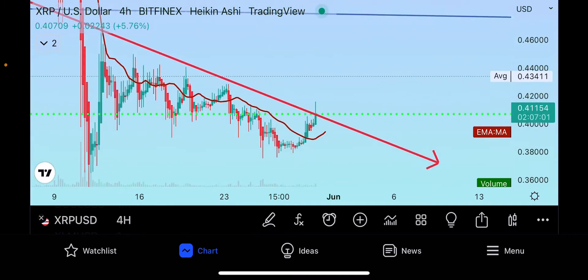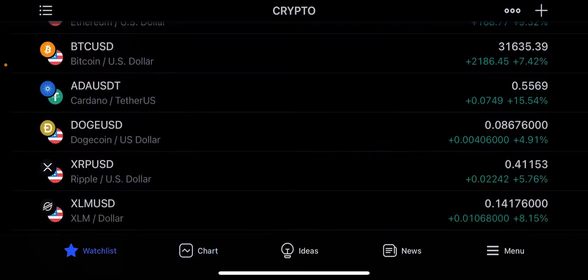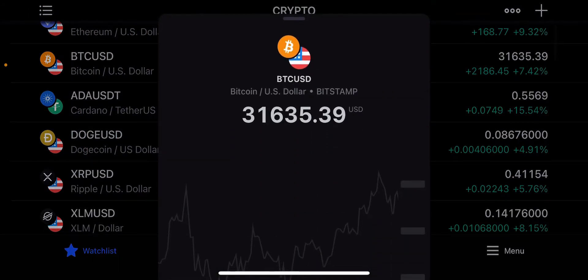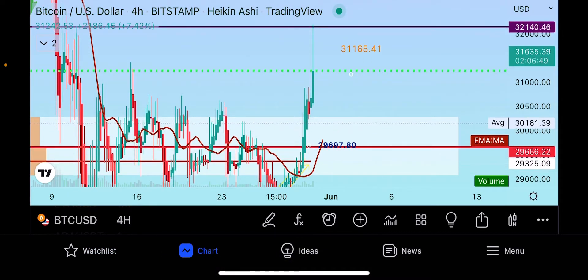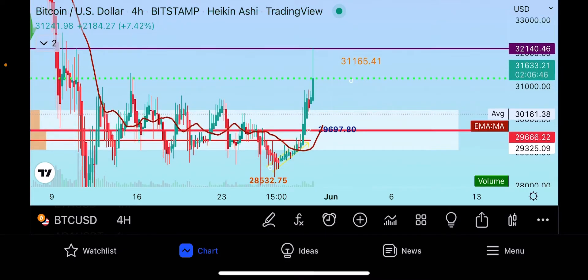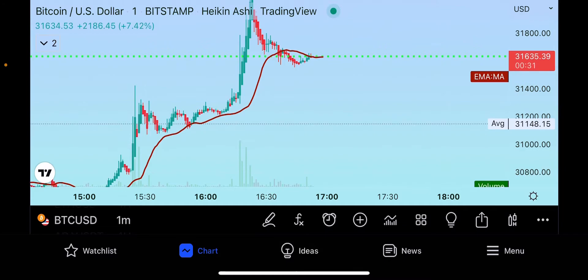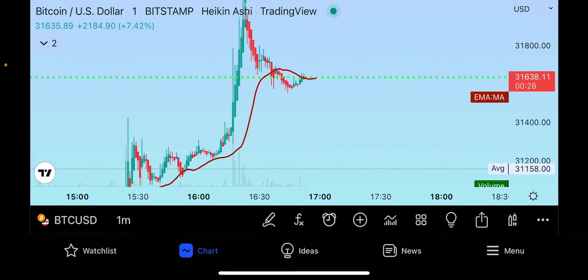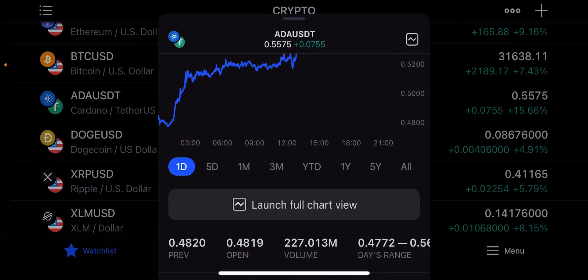I don't know where the 200-day moving average is — it seems to be hidden right now. Checking the Bitcoin chart as well, it looks like somehow my 200-day and my 50-day moving averages got deleted. When we park we're going to have to fix that and get that back in order. Like, subscribe, and share — we've got a lot of things going on.